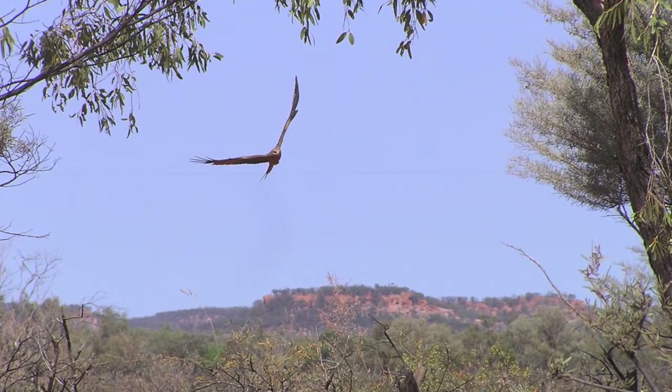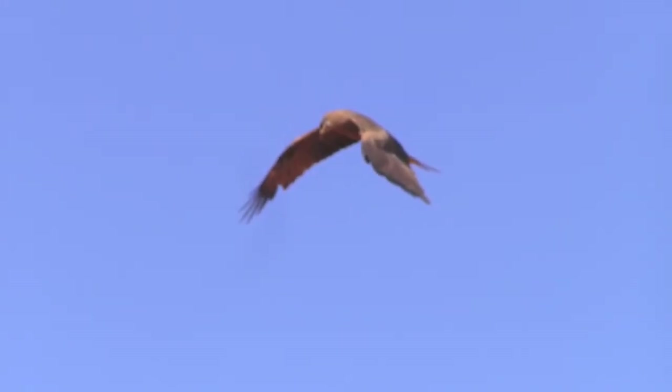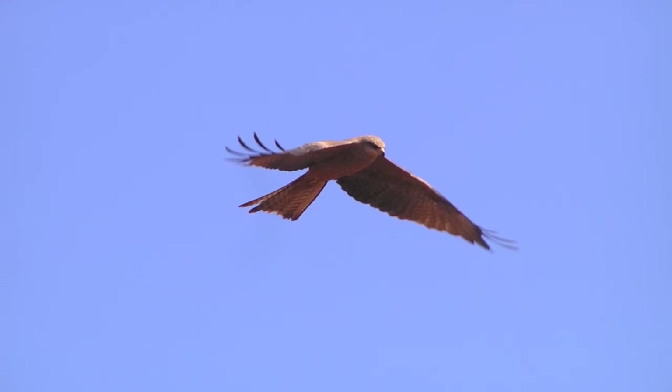These are the local kites, a type of hawk that we see all over the place — quite a large bird, about a metre across the wingspan. They're very prevalent, in flocks of up to 30 or 40 at times.